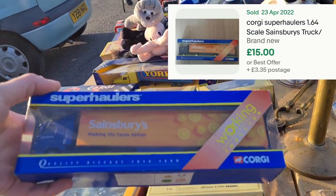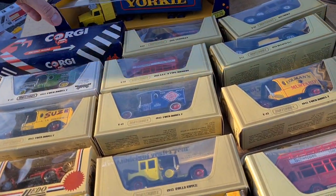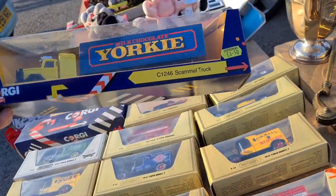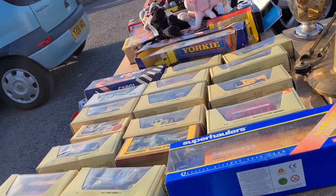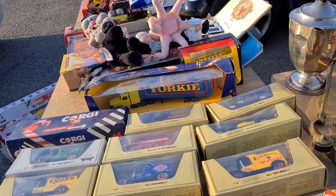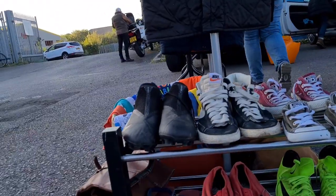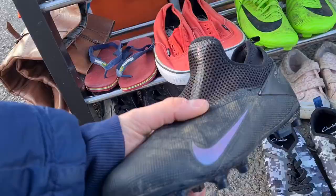I love these Corgi HGVs — they are really good, and there was a Yorky one there too. Asked how much — they wanted four quid each. I offered seven for both, they came back at five, and we ended up agreeing on three quid each. Really nice, they like Phantom ones — solid pickup at three quid each.